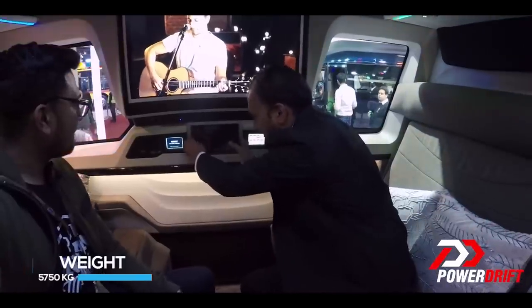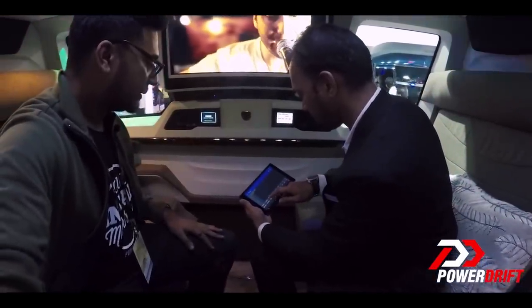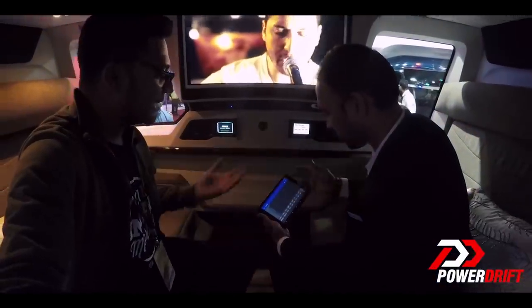You can control all the features on your tech or iDrive phone too. I'm changing lights — relax mode. Pretty much everything at your fingertips.